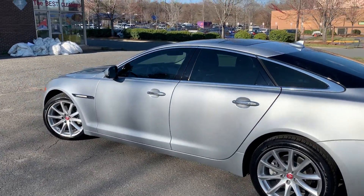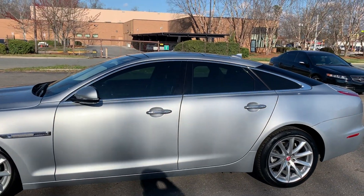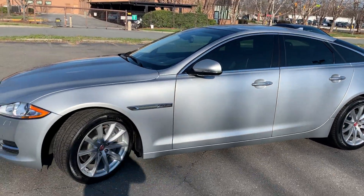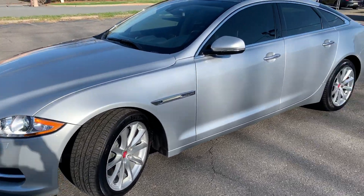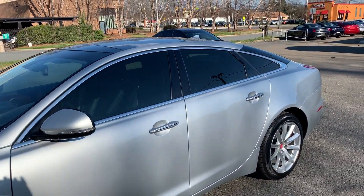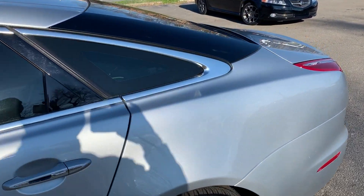Hello everyone, I'm Brian with Carolina Auto Imports here in Charlotte, North Carolina. Today's featured vehicle is an amazing 2014 Jaguar XJ with a 3.0 supercharged engine. This car has the portfolio package and it has just been well maintained — I'll show you.